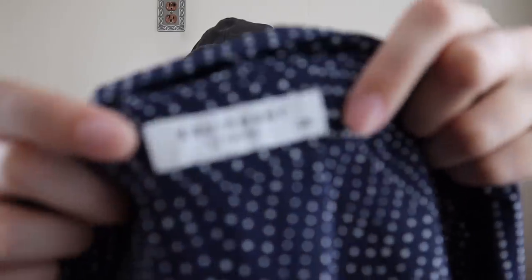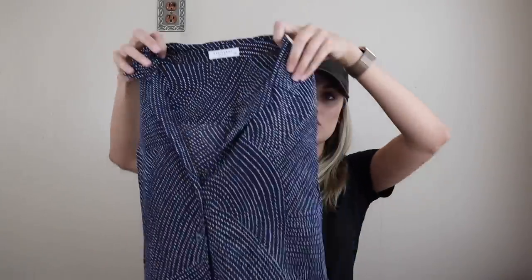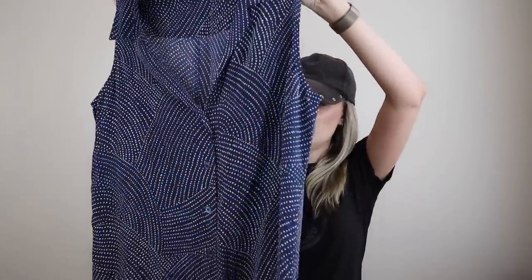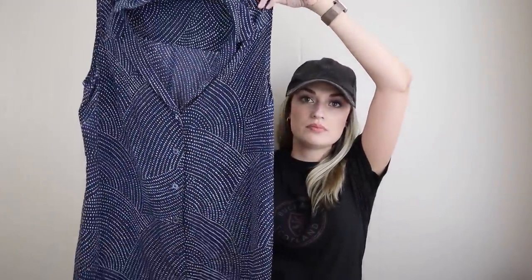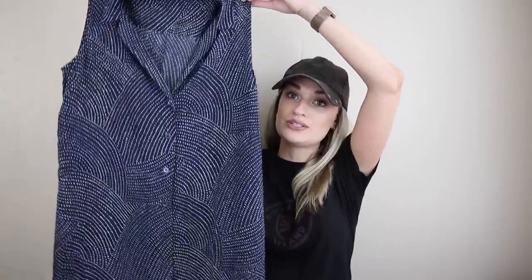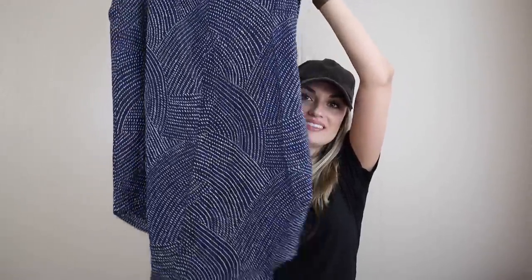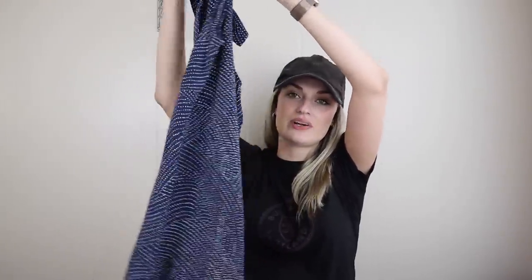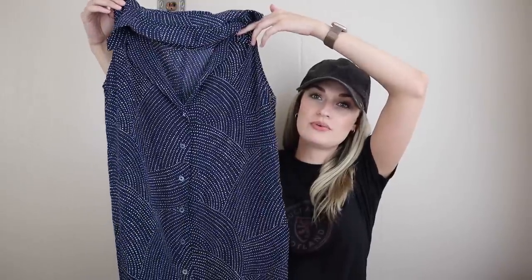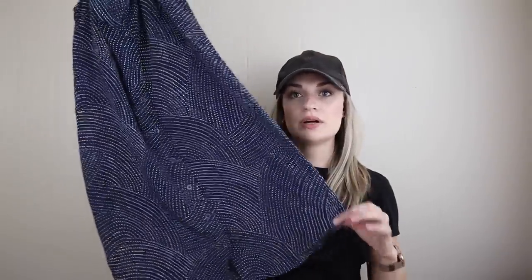Next up we have Equipment — a great brand, very minimalist, contemporary kind of brand. Size small. It's 100% silk. It's like this micro polka dot printed button-down sleeveless shirt dress — that is a mouthful. Very pretty, very high quality. This probably retailed for $150 to $200-ish and it'll probably sell around $40 to $50-ish.